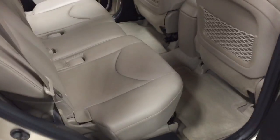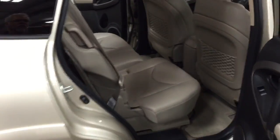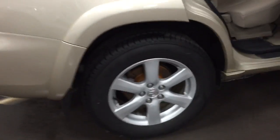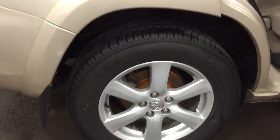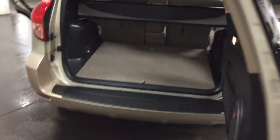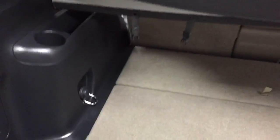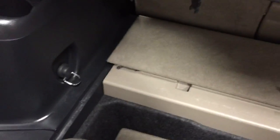Leather seating. The back seats are adjustable, so they go forward and back. Brand new brakes on it. It's got super nice tires on it as well, and a spare tire cover. The tailgate opens to the right. It has the cargo area cover, and then underneath you have a full storage compartment.